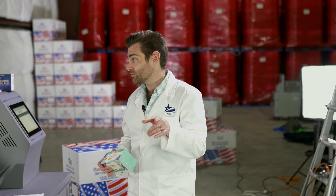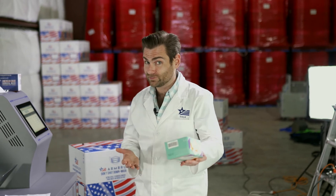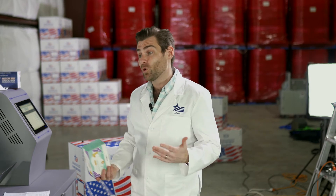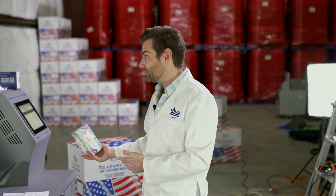Thank you so much for watching. If you guys decide to buy these masks because of watching this video, I'm going to ask for something in exchange — hit that like button, subscribe, or do both. He's a giver, folks. Thank you, see you next time.